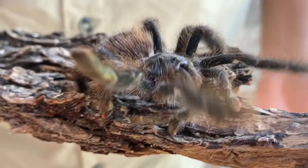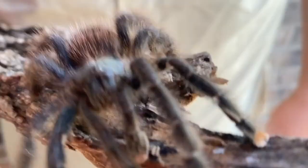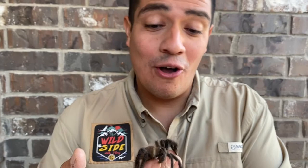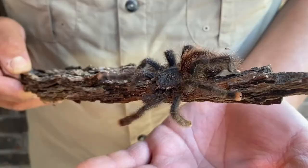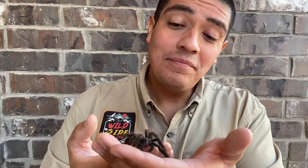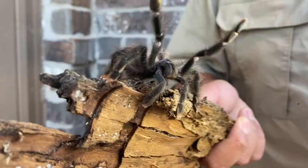Now the pink-toed tarantula, much like the Brazilian white-kneed tarantula we featured earlier, is an arachnid. These animals are not very big on the jump scene — in fact, they can't jump at all. Their body is an exoskeleton, which means if they were to fall from this height to the ground, they could crack like a little egg. So I'm being very, very careful with it.